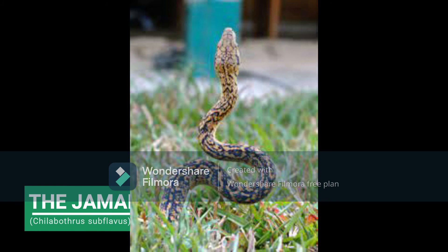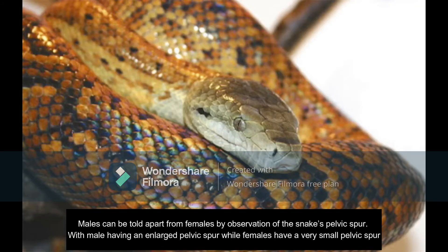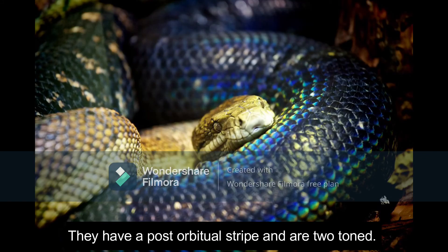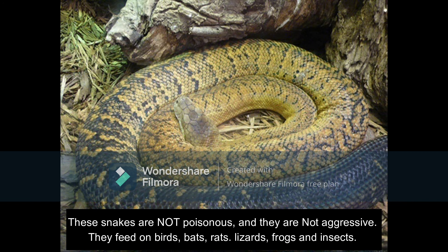The Jamaican boa, or yellow snake, is a non-venomous boa species endemic to Jamaica, with no other subspecies currently recognized. The Jamaican boa is the largest terrestrial predator native to the island, growing to a maximum length of 2.2 meters, with males being larger than females. Males can be told apart from females by the observation of the snake's pelvic spur, with males having an enlarged pelvic spur while females have a very small one. They have a post-orbital stripe, are two-toned, and are also iridescent. These snakes are not venomous and they are not aggressive.